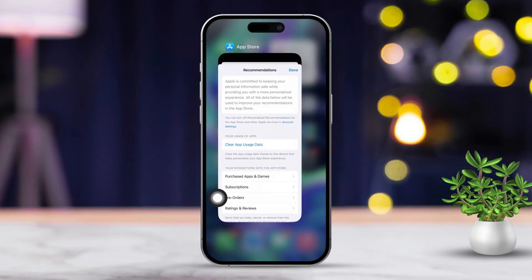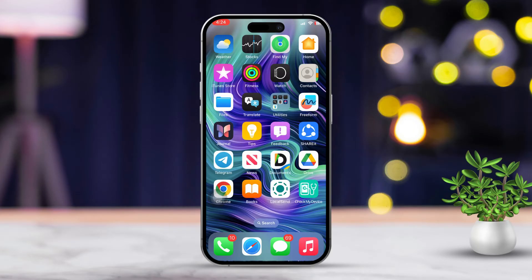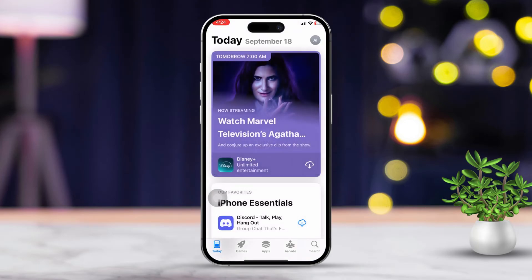Solution 3: Close the App Store. Swipe up from the bottom of the screen to open the app switcher, then swipe up on the App Store to close it. Then open the App Store again and see if it's working properly.